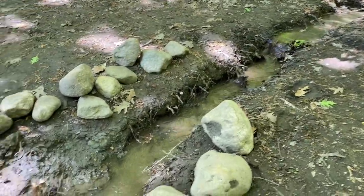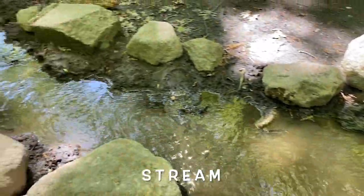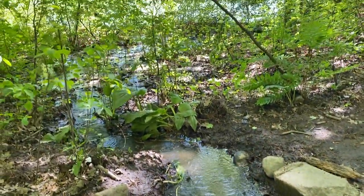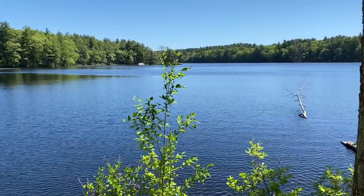We've also come across this little stream — it's running back into the lake over here. If you look, you can see some skunk cabbage right over there in the distance too.